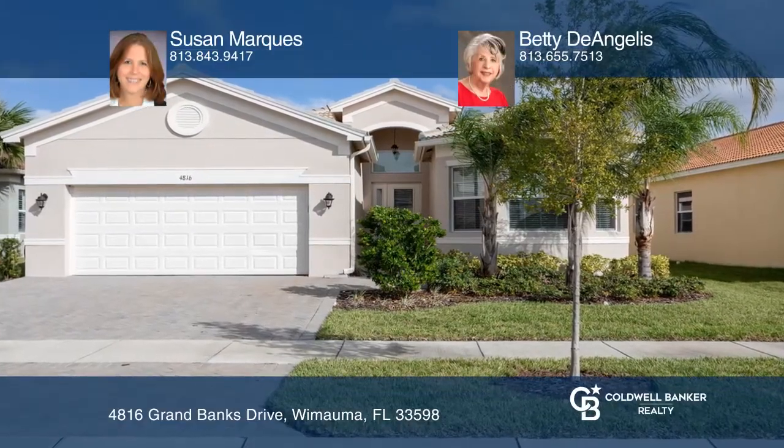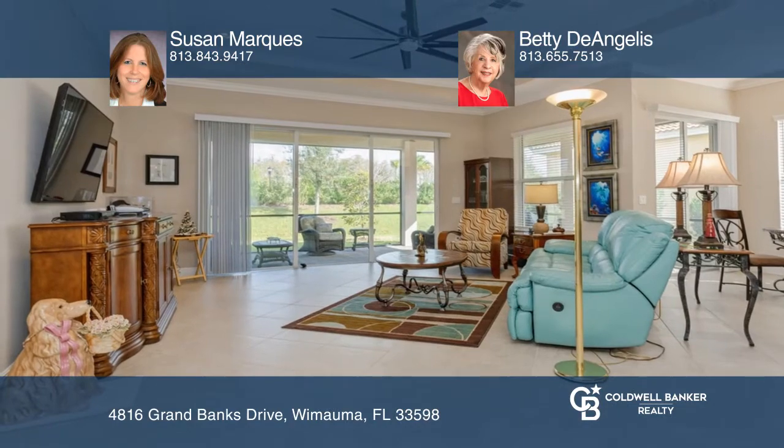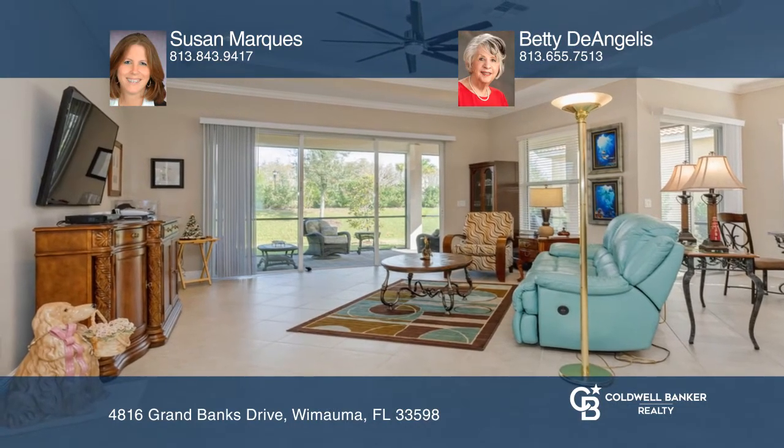This Barbados floor plan home offers $70,000 of upgraded options. Immerse yourself in the spacious great room.